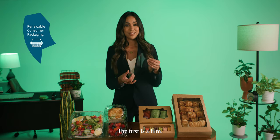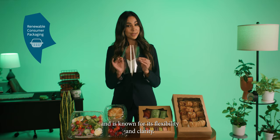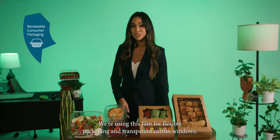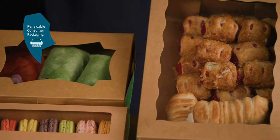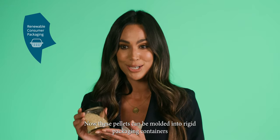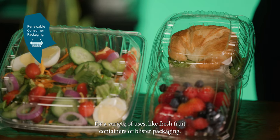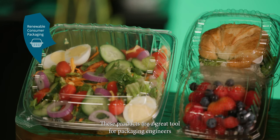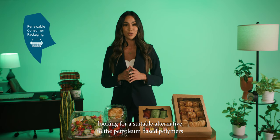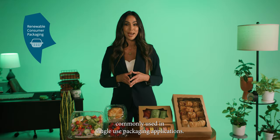The material comes in two forms, which means I can meet multiple packaging needs with this one type of material. The first is a film. This film has been used for more than 70 years and is known for its flexibility and clarity. We're using this film for flexible packaging and transparent carton windows. The second material is in pellet format. These pellets can be molded into rigid packaging containers for a variety of uses, like fresh fruit containers or blister packaging. These products are a great tool for packaging engineers looking for a suitable alternative to the petroleum-based polymers commonly used in single-use packaging applications.